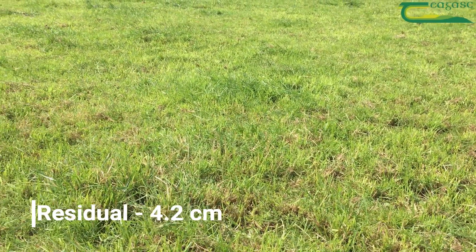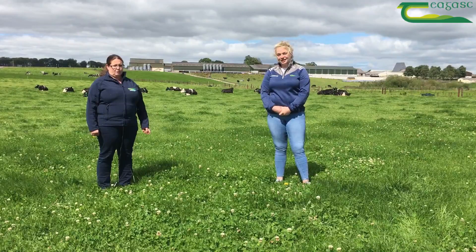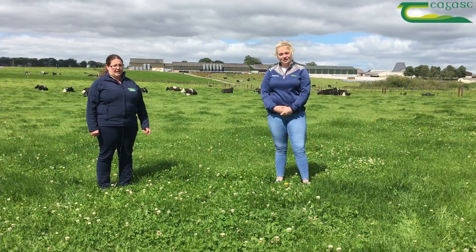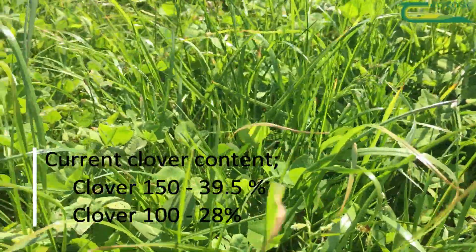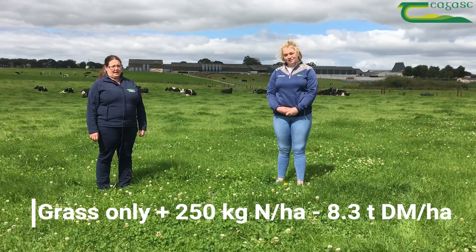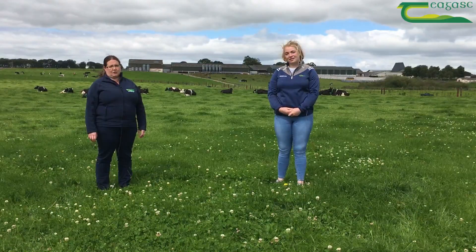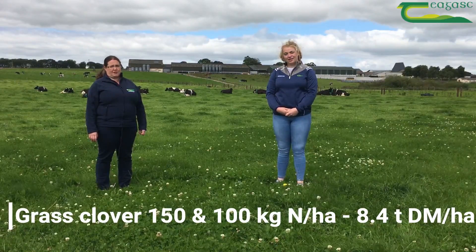Clover content is heading towards peak now on the clover treatments. On the clover 150 treatment, the clover content is currently 39.5%, and on the clover 100 it's almost 28%. Year to date, the grass 250 treatment has grown 8.3 tonnes of dry matter per hectare, and both grass-clover treatments have grown 8.4 tonnes of dry matter per hectare.